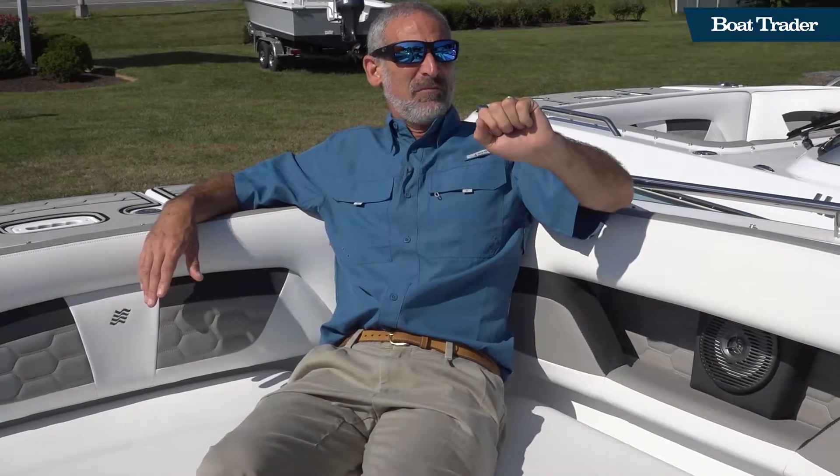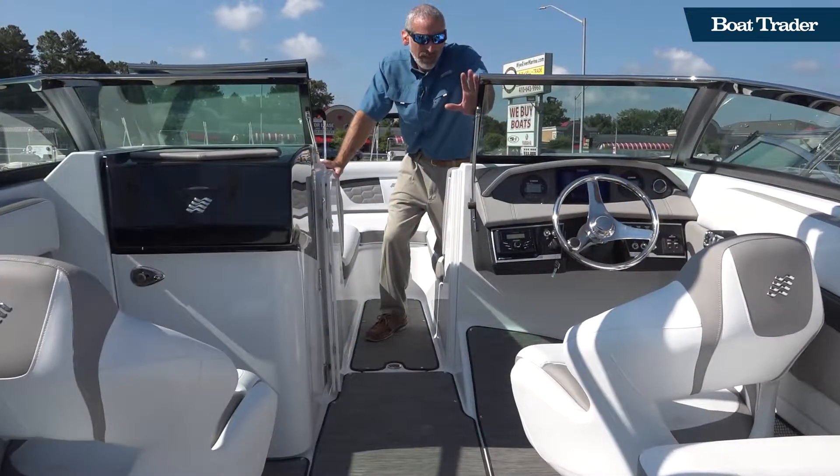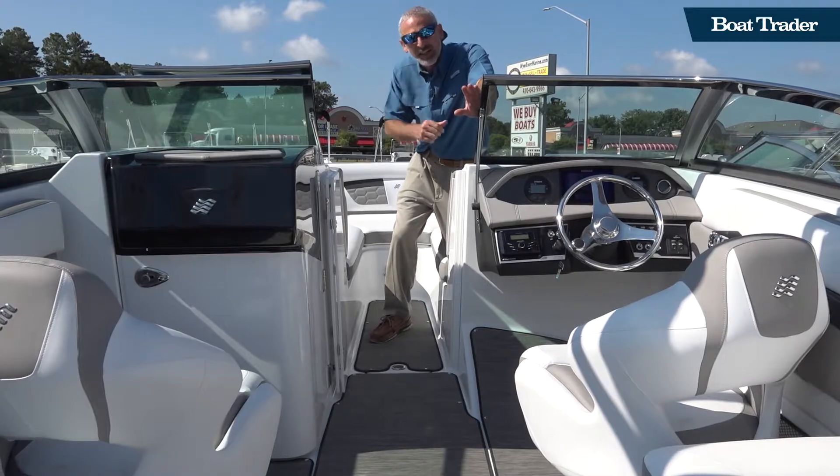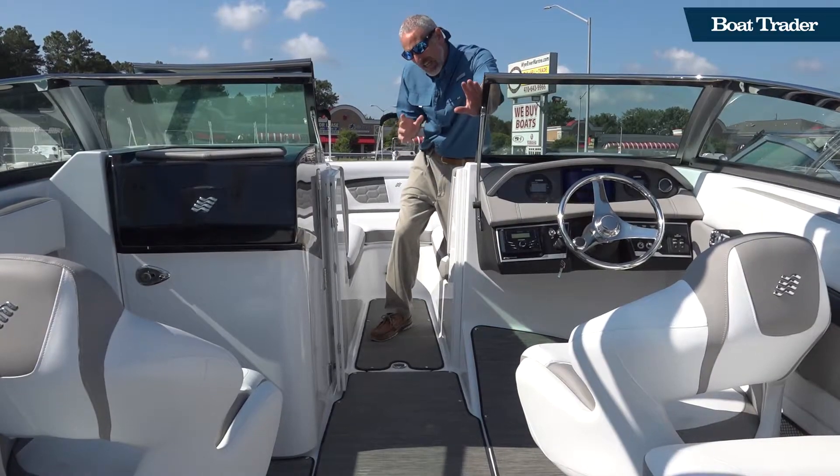This is a relaxation machine. In a runabout like this, you're probably going to go out and pull the kids around on tow tubes, or maybe put someone on water skis.